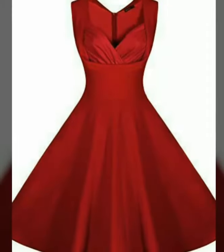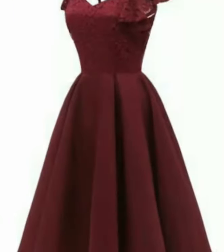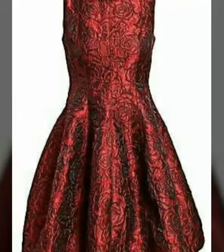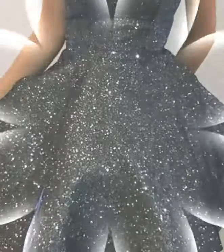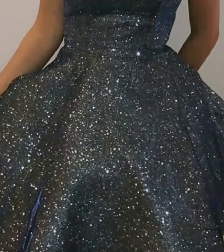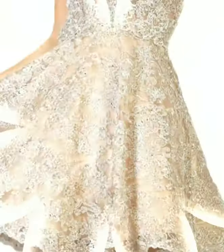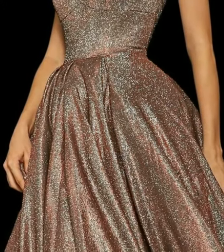If you like these skirt dresses, please like my video and subscribe to my channel for the latest fashion updates. Also click the bell icon so you get notifications for my new videos and never miss any collection. Don't forget to tell me in the comments how you liked the video and which designs you want to see on my channel.